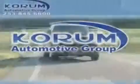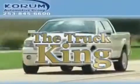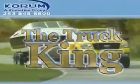Welcome to Coram Automotive Group. We are family-owned and operated and have been taking care of our customers since 1956.